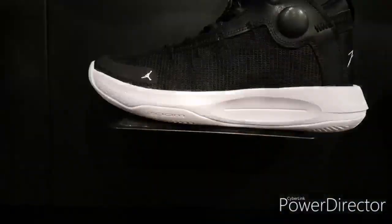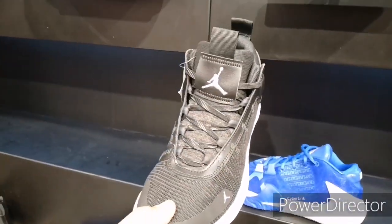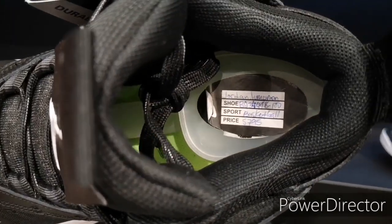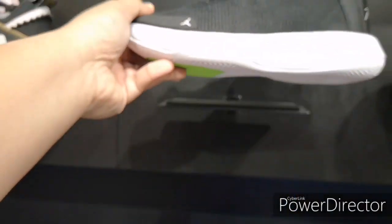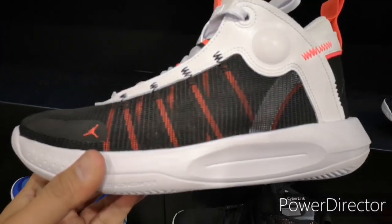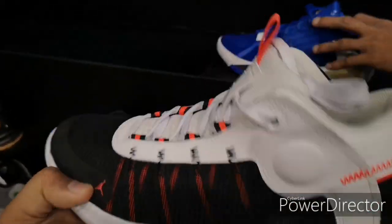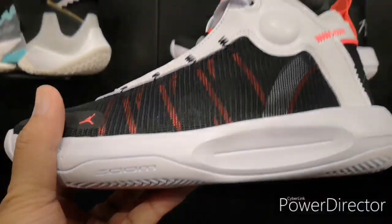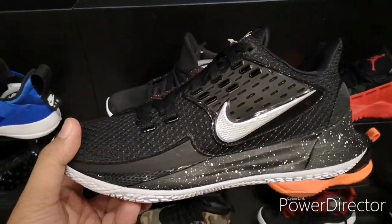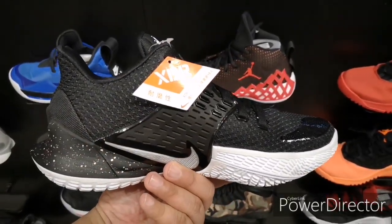If you're feeling the Zoom Freak One, it's 6,295 pesos. We also have a bunch of Jordan Team 2020 — it looks like a take on the upcoming Jordan 34 mold. This is a team shoe and it's around 5,795 pesos. It comes in different colorways, and you can see the OG Flight logo at the back. If you feel this, it's 5,795 pesos.